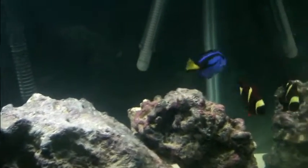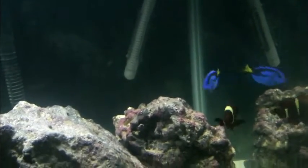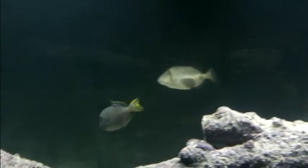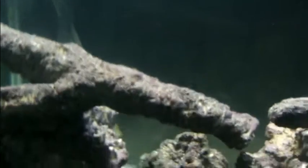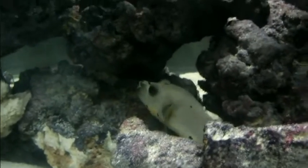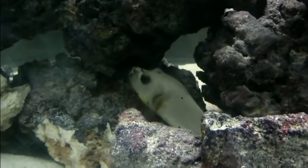My family owned one before — very nice. Here is my brother's blue jaw trigger. This is a male living with the bursa trigger. And down here we've got the fish that just came in today: a yellow belly dog-faced puffer.